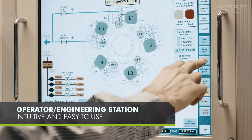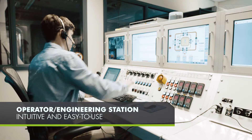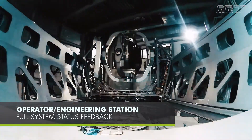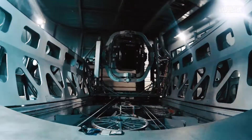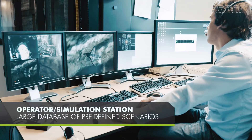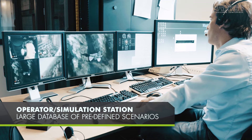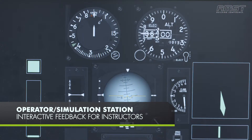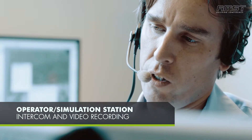The Operator Engineering Station is intuitive and easy to use with full system status feedback. The Operator Simulation Station provides a large database of predefined scenarios, interactive feedback for instructors, as well as intercom and video recording.